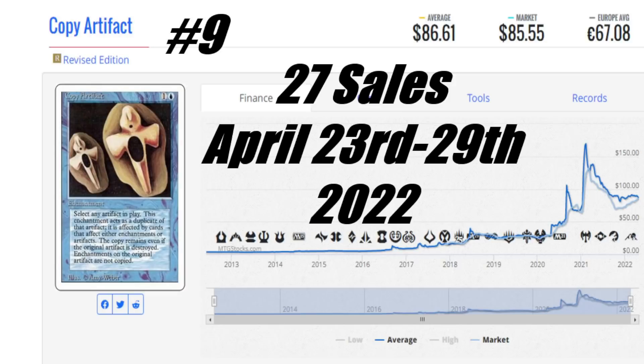Revised is the cheapest version you can get and it's on the reserve list, so revised copies at $100 is a deal. At only $86 US right now, you can see people are starting to bite. This is not the first week this card has been here — I think it's on its second or third week. Copy Artifact is definitely going to be in my Card to Watch videos next week where I'll go into more in-depth explanation.